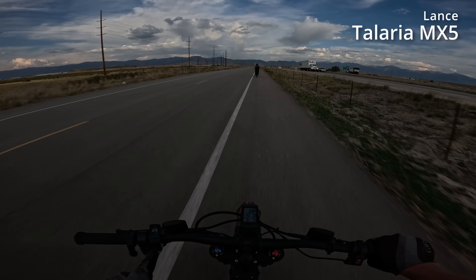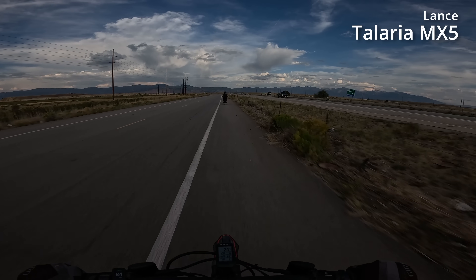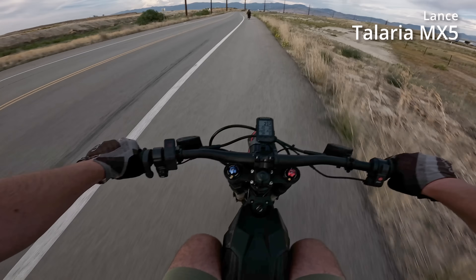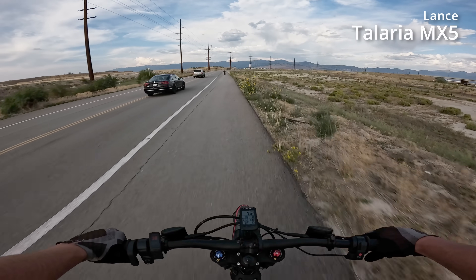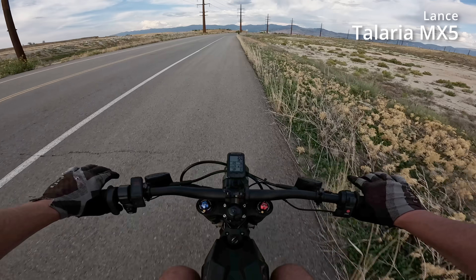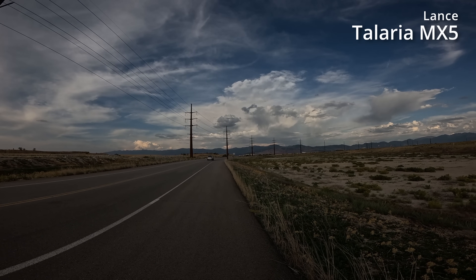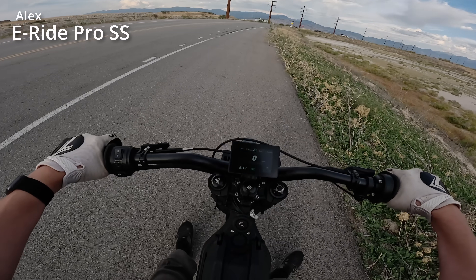I just ticked over to 2% — the truck is maybe half a mile up. I hope we make it. Error 38 — that's it. We're going to coast to a stop at 57.6 miles. The E-Ride Pro dies at 7% indicated — both bikes have stopped within moments of each other.